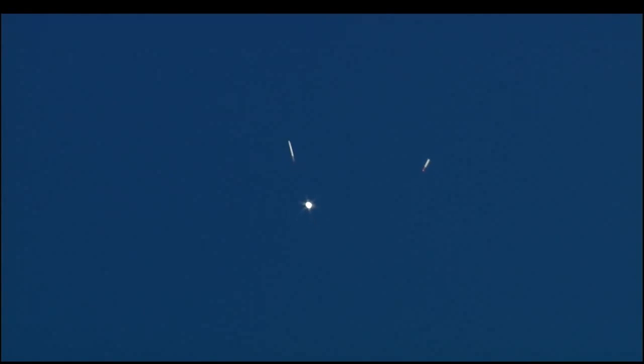Endeavour's two orbital maneuvering system engines now firing as planned. A minute and 42 seconds that they'll fire with the three main engines to provide additional thrust for Endeavour during its climb to orbit. Speed now 3,400 miles per hour, 41 miles high.